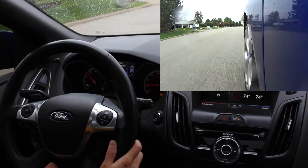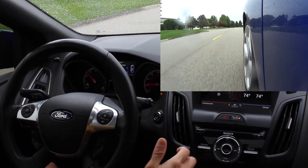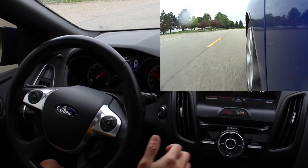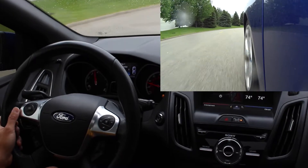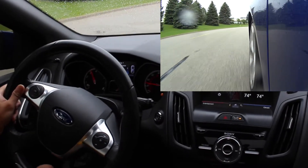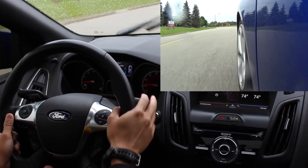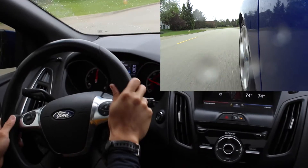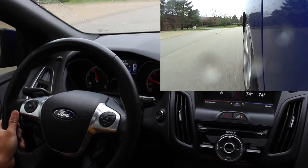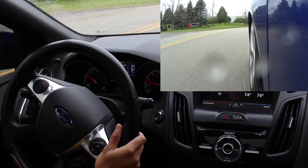We're at second gear, 2,500 RPM, about 21 miles an hour. The wheels are just spinning. It's raining out if you couldn't tell — sometimes you just don't get the best situations, but we'll deal with what we have. Oh Jesus. Second gear — it's basically very prevalent throughout the first few gears.